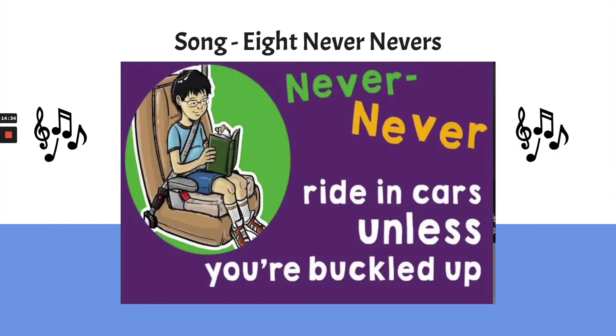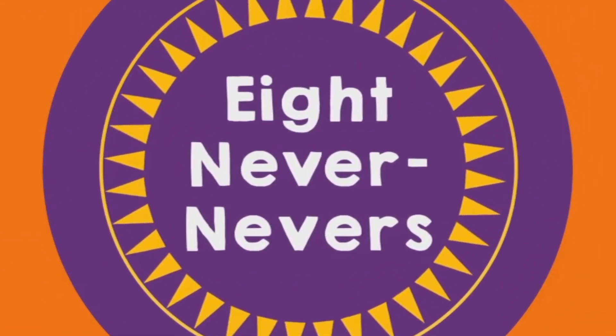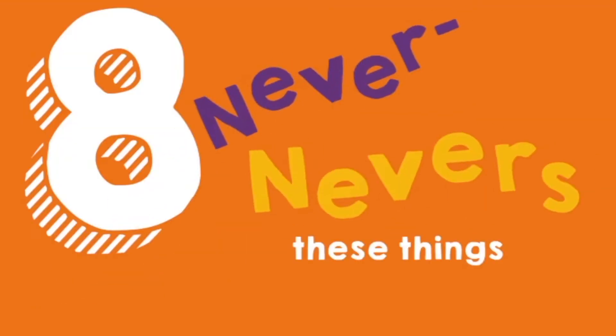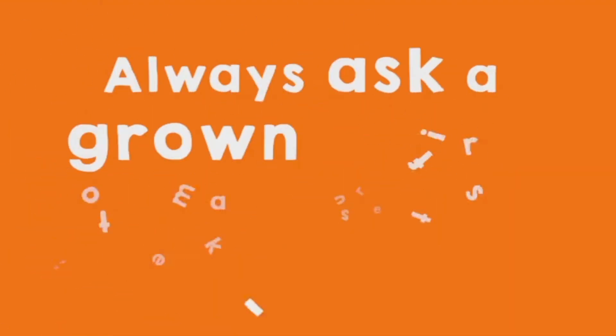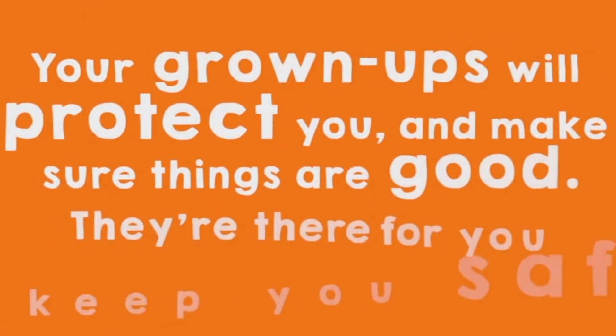I have a song I want you to listen to. There are eight Never Nevers — these things you never do. Eight Never Nevers — use them all, they're tried and true. The first thing: always ask a grown-up first to make sure things are cool. Your grown-ups will protect you and make sure things are good — they're there to keep you safe.